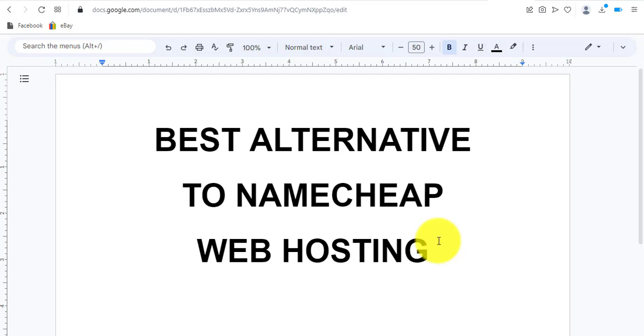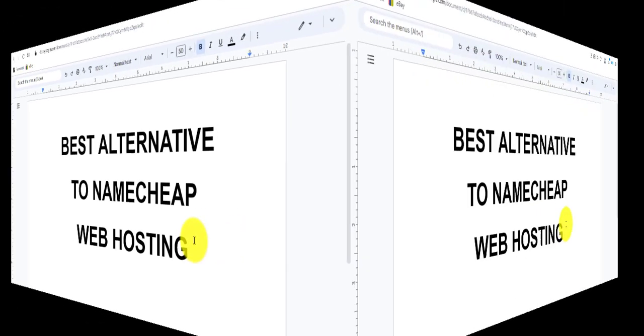In this video we're going to look into the best alternative to Namecheap web hosting. If you're in Africa, you pretty much know that Namecheap is the most popular hosting company as regards to pricing and mode of payment. I'm going to teach you the best alternative according to the pricing, mode of payment, customer service response time, and Trustpilot rating.